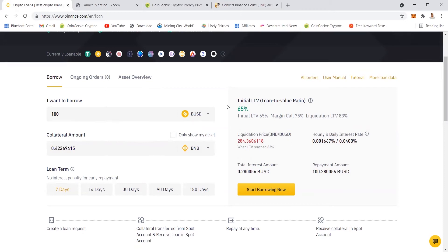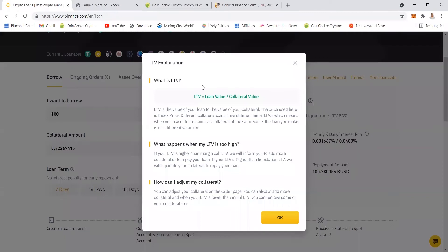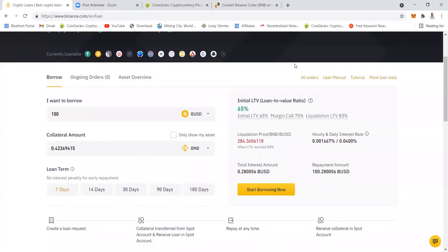Let's look at the initial loan-to-value ratio. LTV is the value of your loan to the value of your collateral. The value of my loan is around 1,004 and the value of my collateral is around 2,000. What happens when my LTV is too high? If your LTV is higher than the margin call LTV, Binance will inform you to add more collateral or repay your loan. Rather repay the loan instead of losing your collateral. You can also adjust your collateral by adding more money. That's the risk and danger you need to watch.